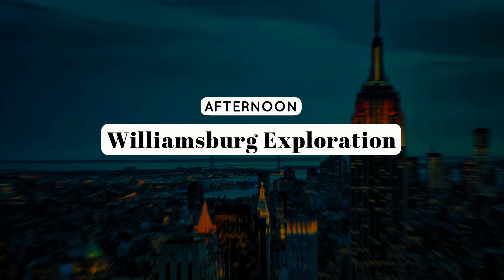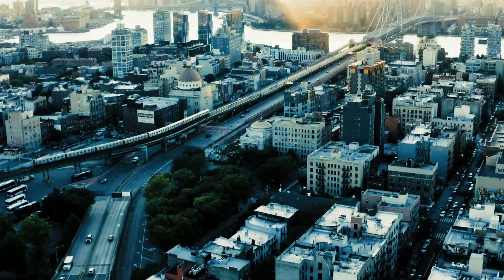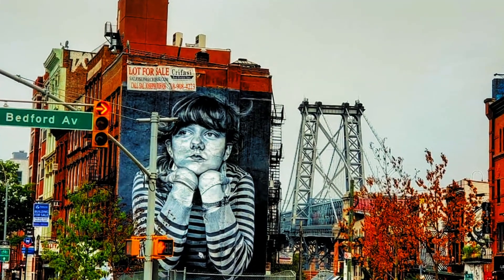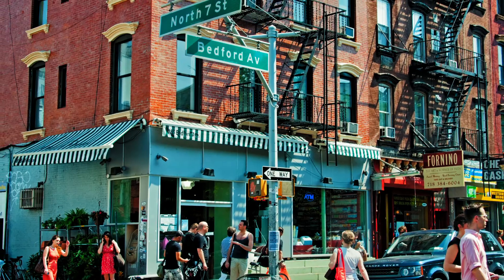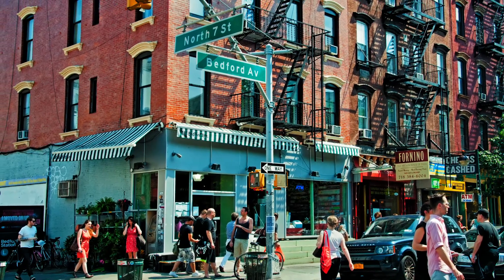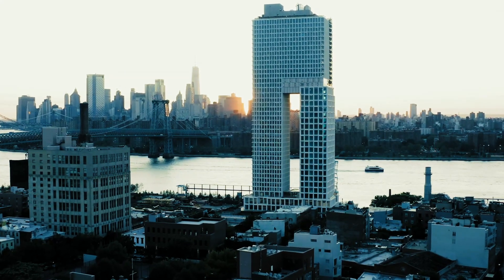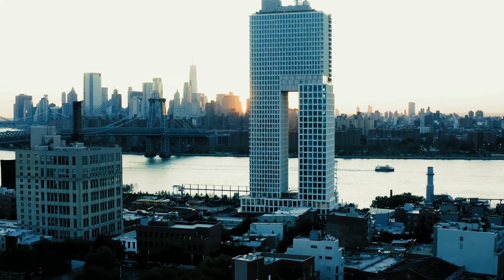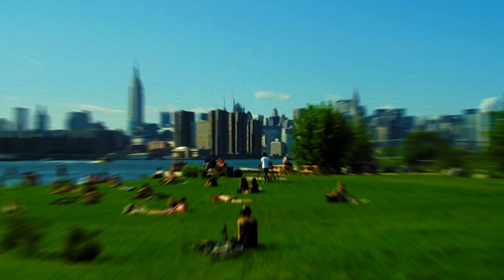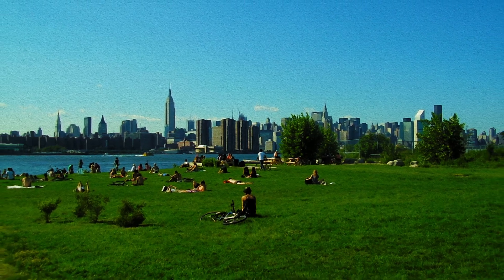Afternoon: Williamsburg Exploration. Head to Williamsburg, Brooklyn for an afternoon filled with hip vibes and artistic flair. Explore the neighborhood's unique boutiques, vintage shops, and street art. Walk along Bedford Avenue, the main thoroughfare, to discover local treasures, from independent bookstores to artisanal craft shops. Don't miss a visit to the Williamsburg waterfront for stunning views of the Manhattan skyline and the East River. Take a leisurely stroll through East River State Park for a relaxing afternoon by the waterfront.